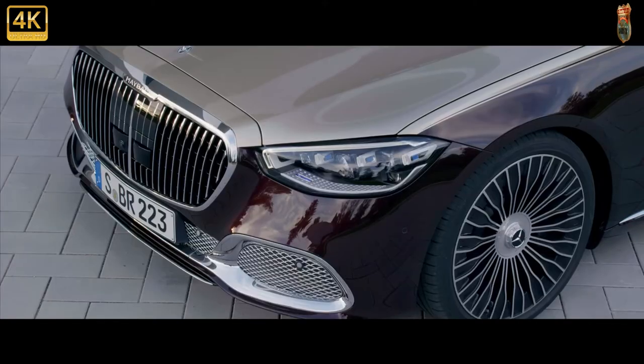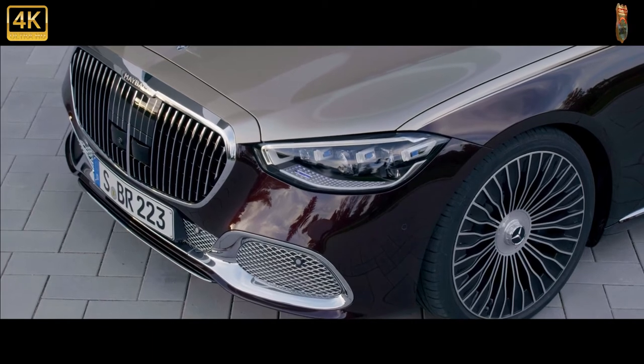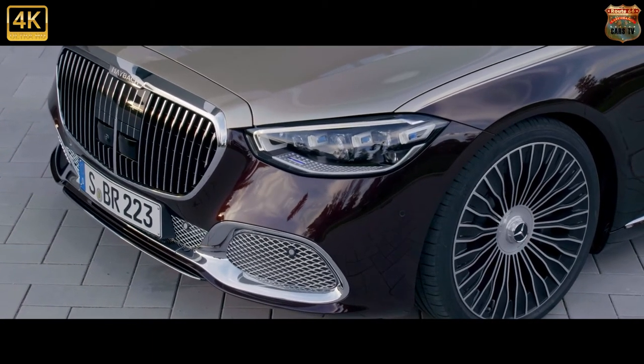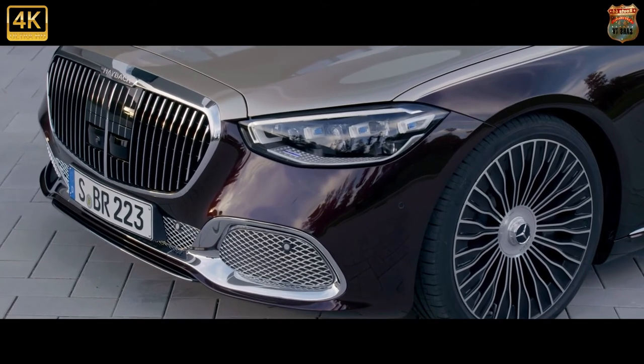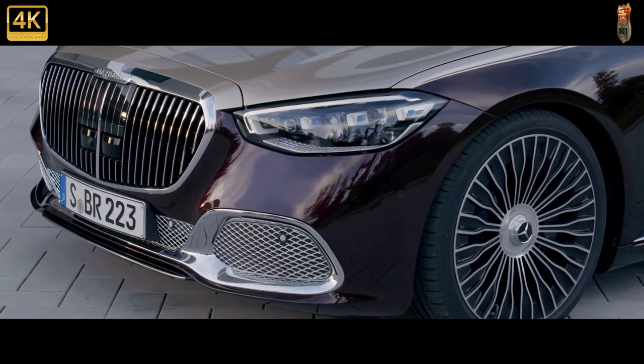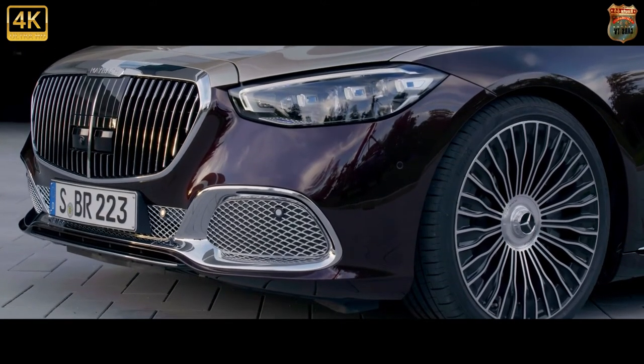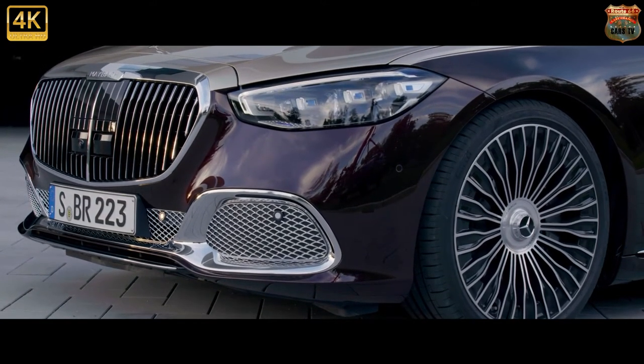In the US, a standard Mercedes-Maybach S650 will set you back $202,550. You do get quite a lot for the money — not least a 6.0-litre twin-turbo V12 with 621 brake horsepower and 738 pounds-feet of torque.